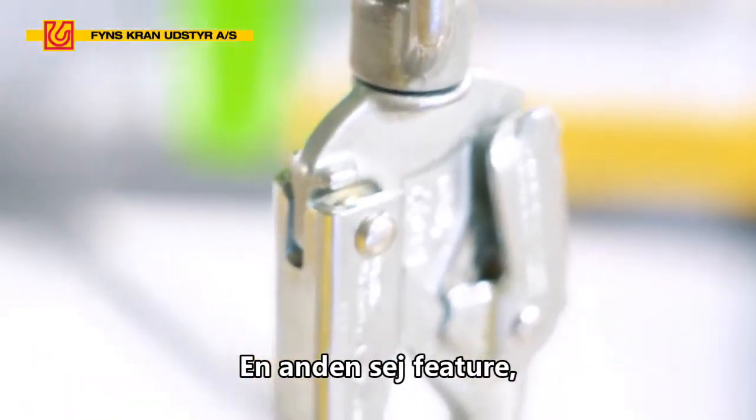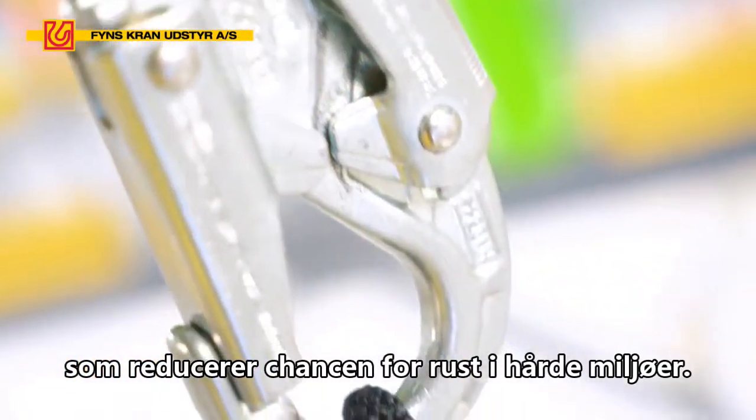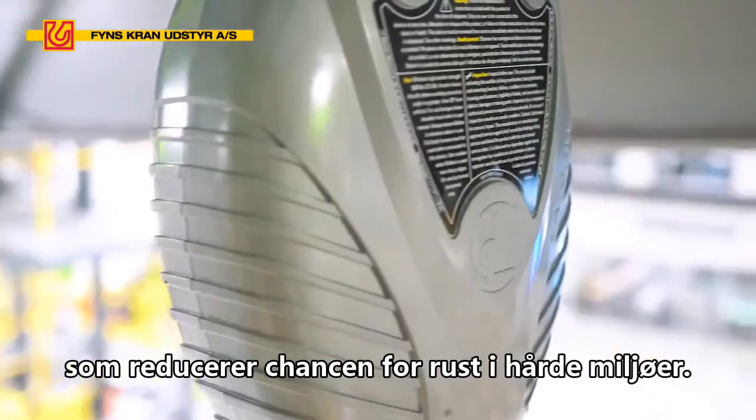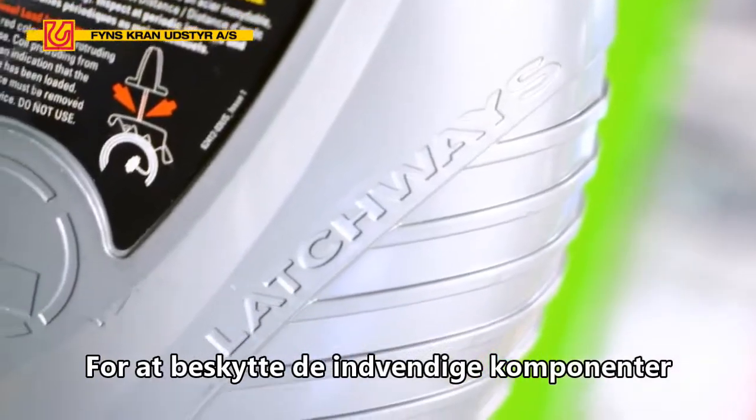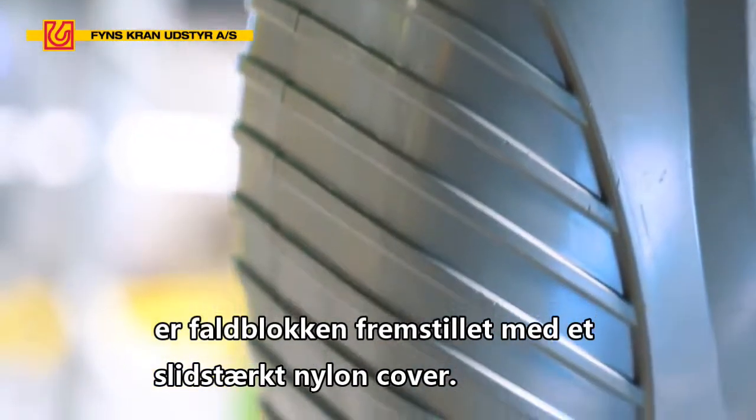Another cool feature is that the internal parts are made out of stainless steel components, which is going to reduce the chances of corrosion in those harsh environments. To protect the inner components from impact and abuse, we rely on this extremely durable nylon casing.